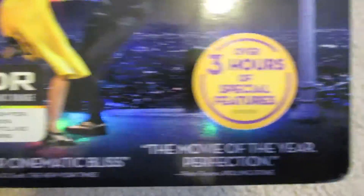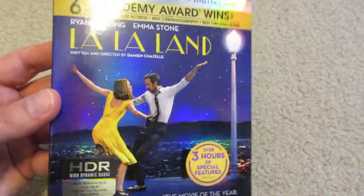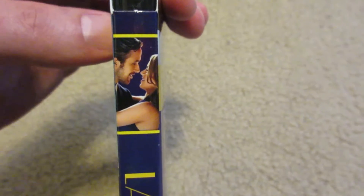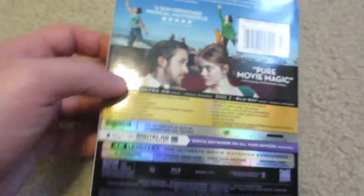Then the HDR sticker and over three hours of special features, with some blurbs down there — just a really beautiful, stunning slipcover. And there's the spine: you've got a nice warm embrace of Emma Stone and Ryan Gosling, the title, Ultra HD and Blu-ray, and then Summit down at the bottom.